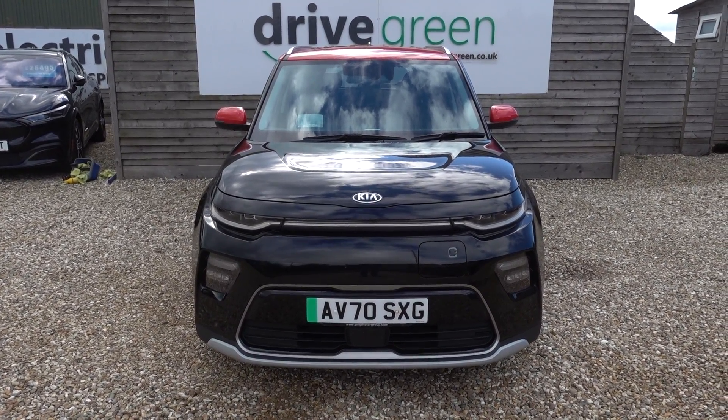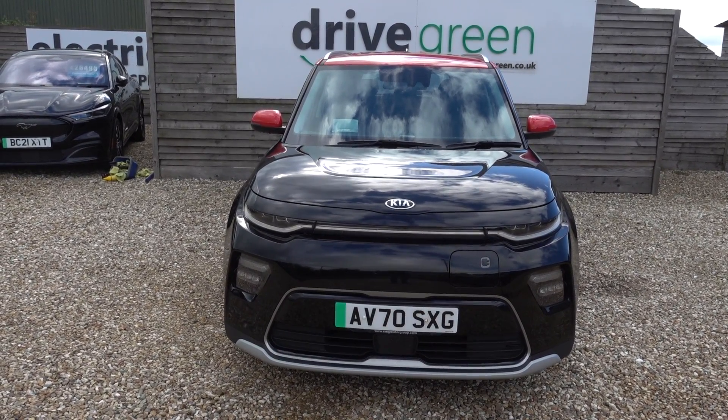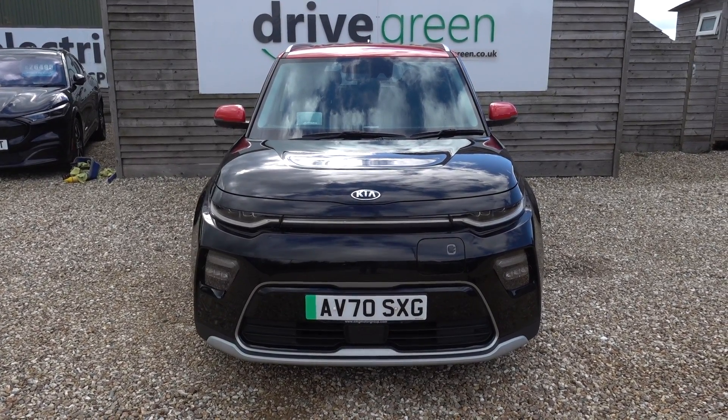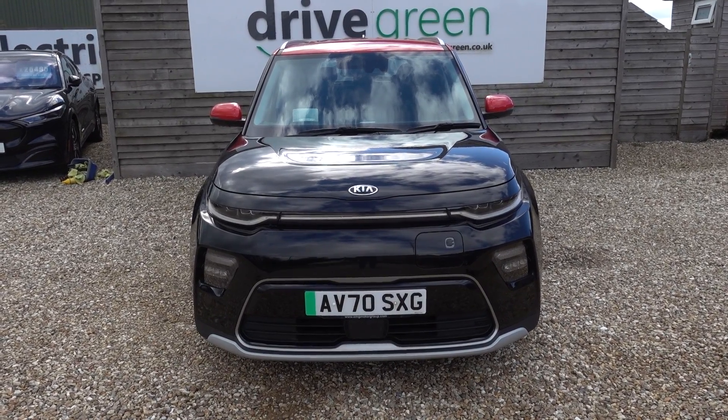It's also a First Edition so it's a lovely high spec car. Stats on this one: it's got 48,000 miles on the clock — nice miles, not too high but high enough to bring this car down to a very appealing price point for a car of this driving range and this sort of quality.